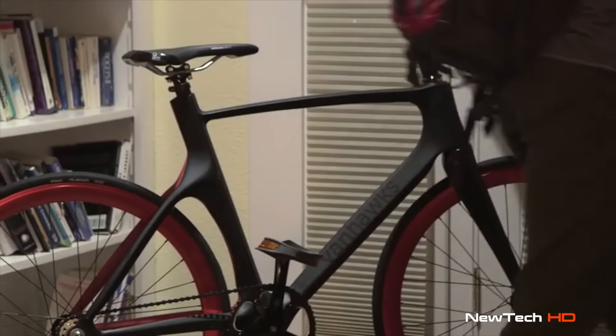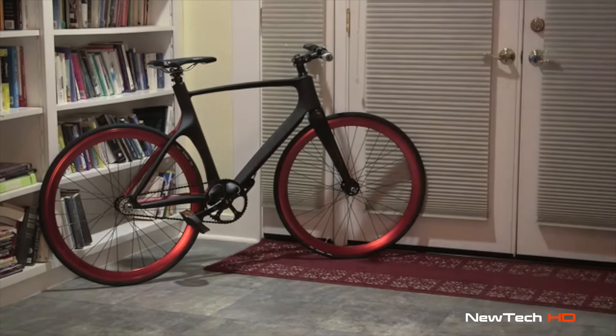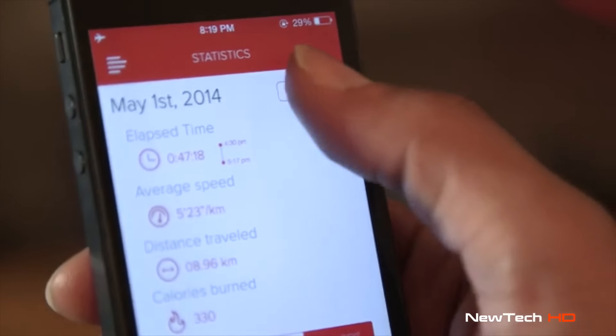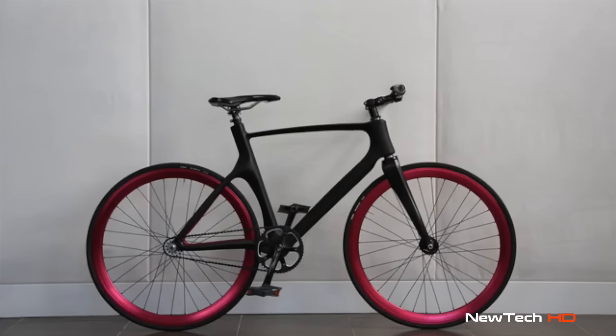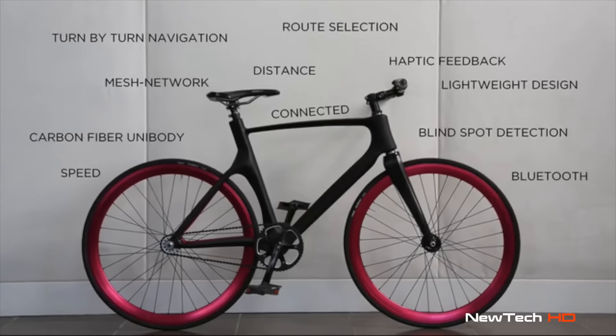Valor's carbon fiber body is engineered for performance and design. Each feature has been carefully considered to offer the best riding experience. And with an open API, we're excited to see how new riders help us transform the urban commute. Check out Valor to see how the simple pleasure of a bike ride can also be the smartest, safest way to travel. Valor, the bike of the future.